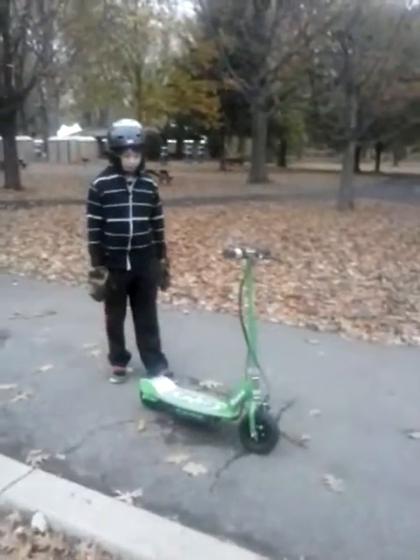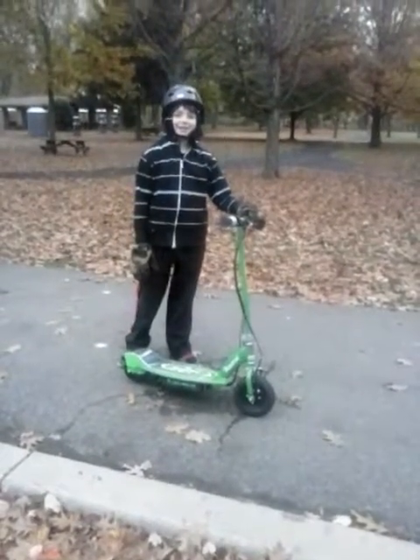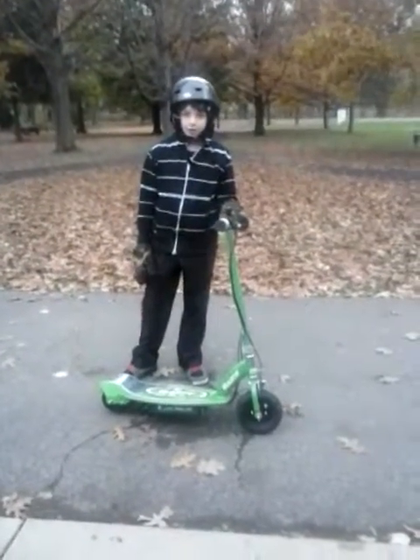My son's going to try out the new E100 Razor Power Scooter. He's been having a lot of fun. We're over here at Port Dickinson Park and we're going to show you how fast this gets moving.